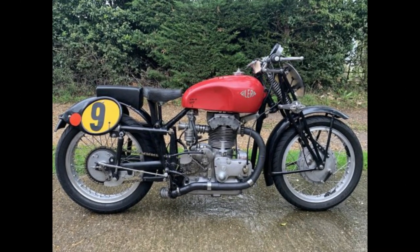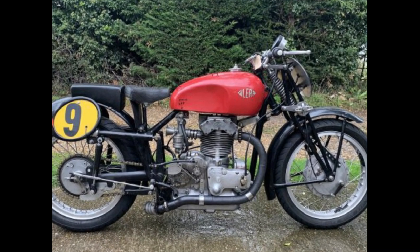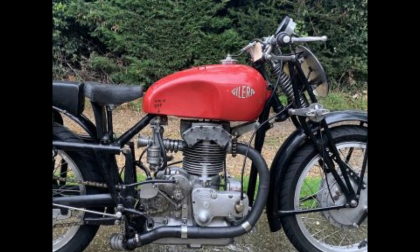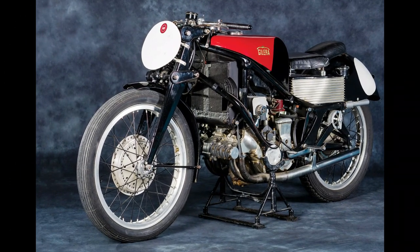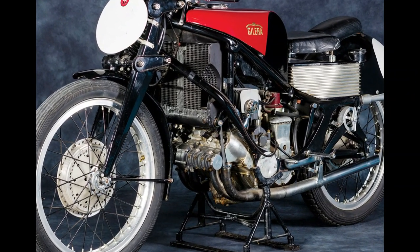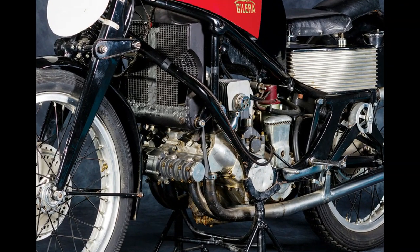The 1923 design by Carlo Giannini and Piero Riemer was the engine that sparked it all. After a slow start, it took until 1926 to get the motor up and running. It became the basis of the OPRA 500GP bike in 1928 and eventually turned into the Gilera Rondine in 1935. The layout was a winner, and that engine was the basis of Gilera's racers right into the 1970s.